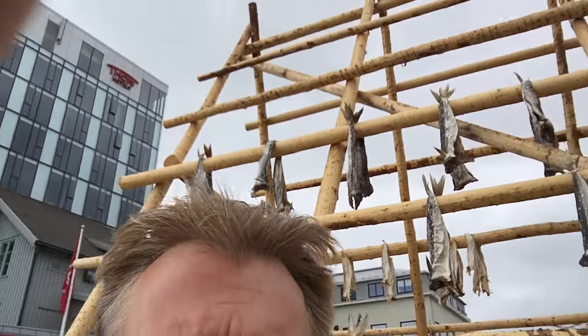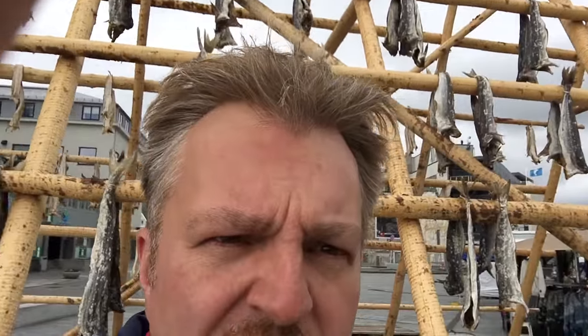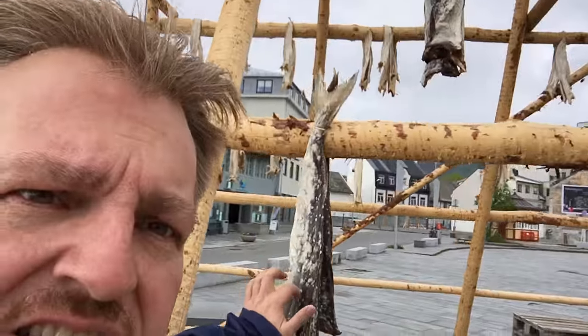Norwegians eat what's called torfisk — or stockfish in German. It's dried fish. They hang it up on racks like this by the thousands. It's amazing how many there are.